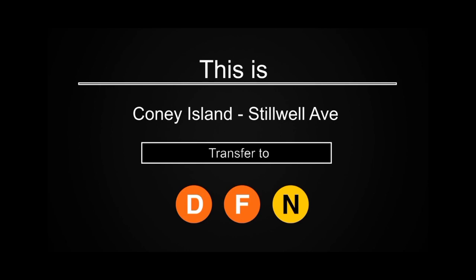This is Coney Island, Stilwell Avenue. Transfer is available to the D, F, and N trains.